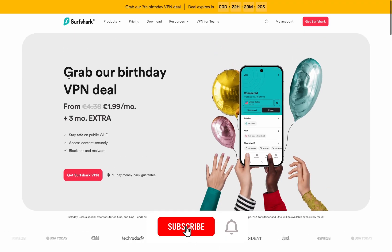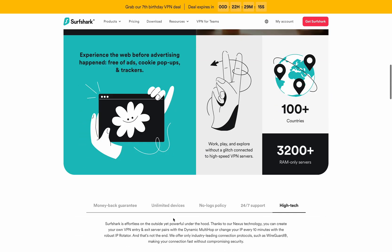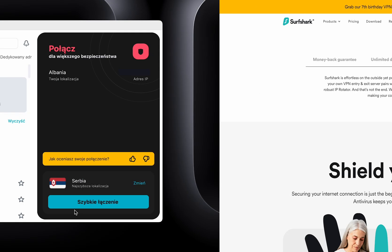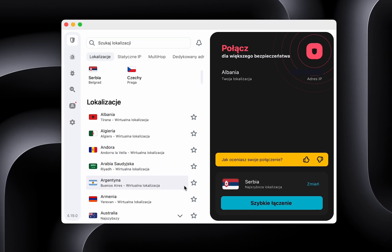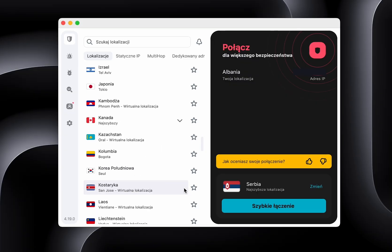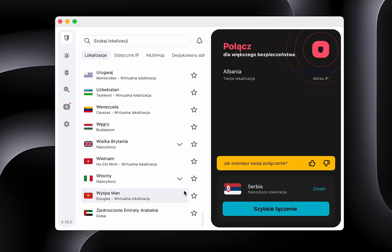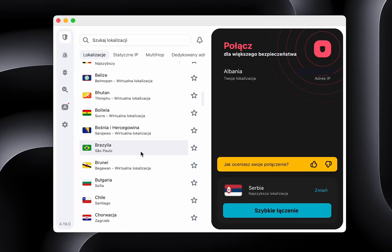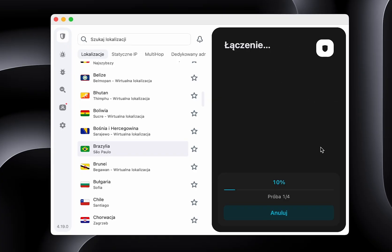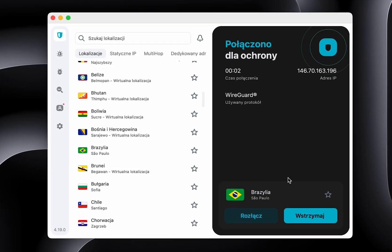Surfshark. This is a great choice for those looking for a powerful and affordable VPN. It offers over 3,200 servers in over 100 countries, ensuring fast connections and strong AES-256 encryption. Surfshark stands out with its unlimited number of devices on a single account and additional options such as clean web, ad and malware blocking, and multi-hop double encryption — ideal for streaming, remote work, and online privacy protection.